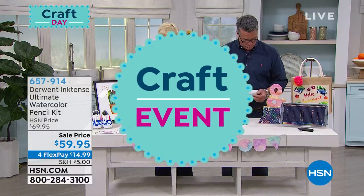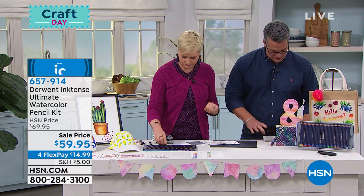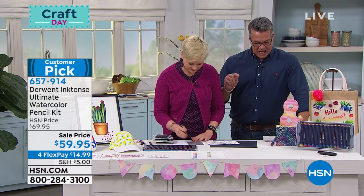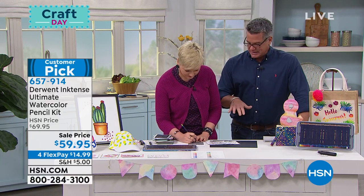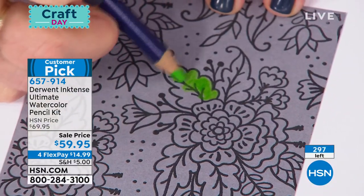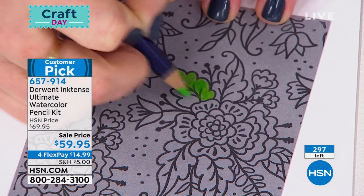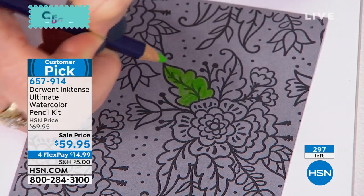Let's talk about the watercolor pencil kits — I'm very excited about them. When you order this today, it's extremely limited. We put it on sale — it's ten dollars off. These are so cool because first of all they are totally precise and the colors are beautiful. But you get to color and erase with these — you're getting 36 Inktense pencils, the watercolor brush, and the battery-operated eraser.